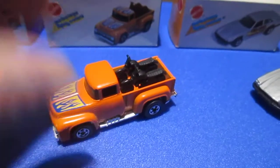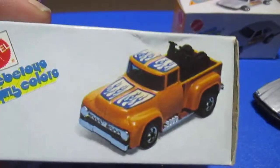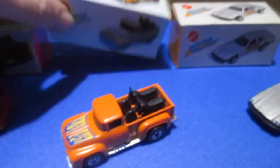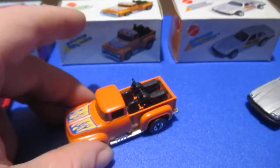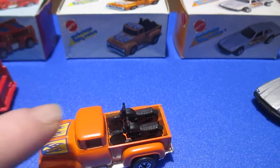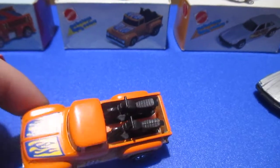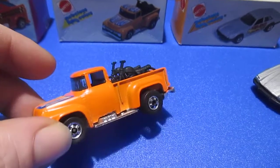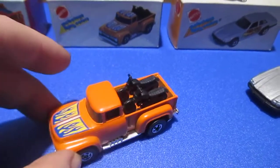The next one — the box art shows a High Tail Hauler. This is definitely a later one; the earlier ones have flames on the roof also. But it's early enough that it isn't blue — 1980 I believe. It has black motorcycles in the back, also made in Hong Kong. Very nice.